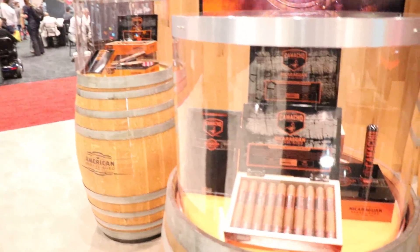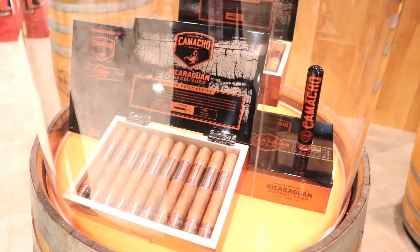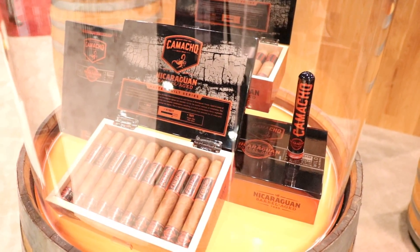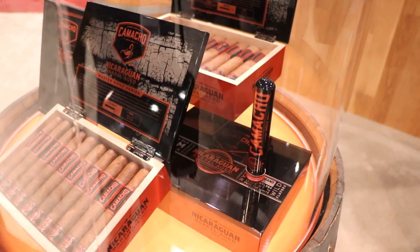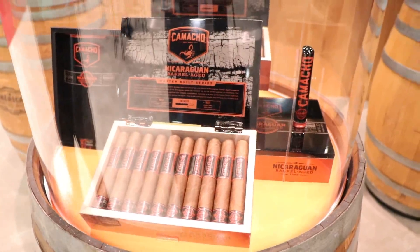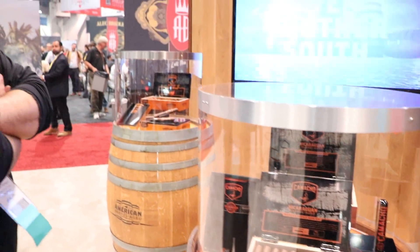I want to show you the new Camacho Nicaraguan Barrel Aged. We use Flor de Caña rum barrels from Nicaragua that have been used for 25 years, and we aged the tobacco in them for 6 months before it's rolled — a Nicaraguan Puro in 3 formats.